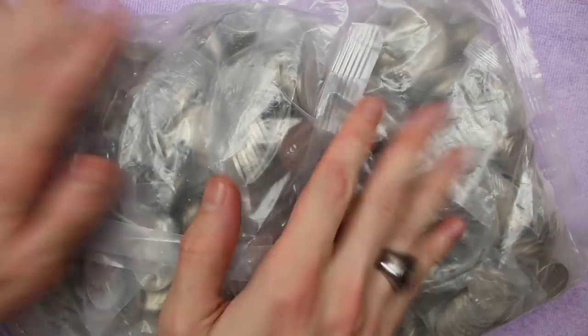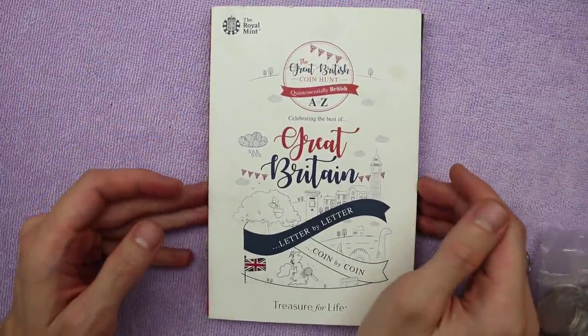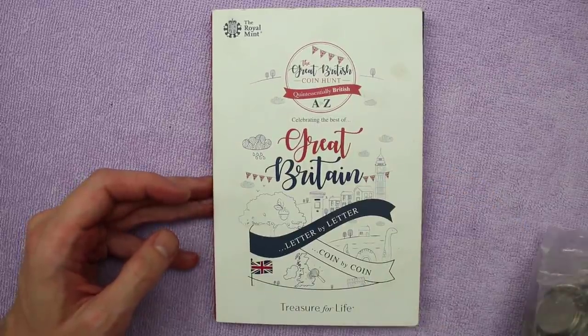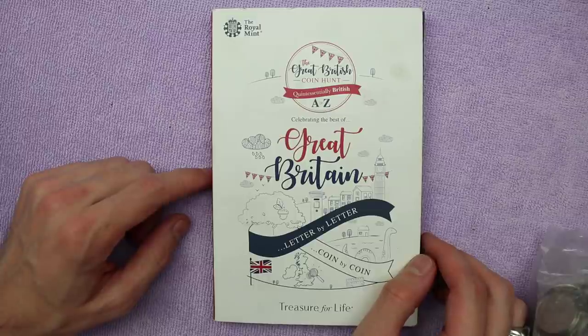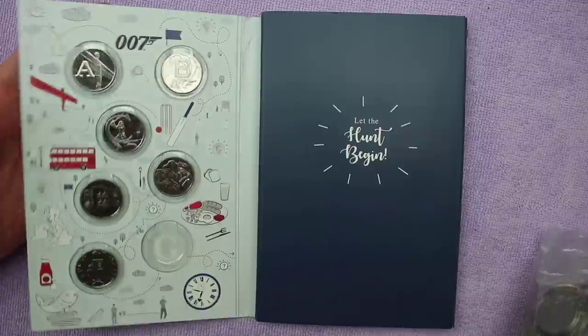Hello and welcome back. Today we've got another £200 worth of 10ps to hunt through looking for the alphabet 10ps. I recently found my second double-headed 10p coin on a live stream. I found one a few weeks ago on the normal video, but I found a second one on a live stream, which is pretty cool because I'd never found one and then found two in the space of a month.